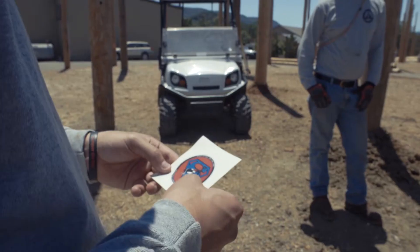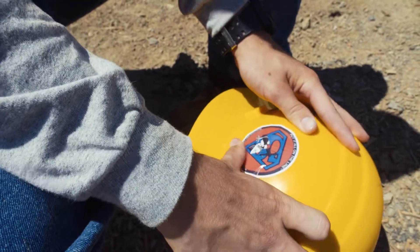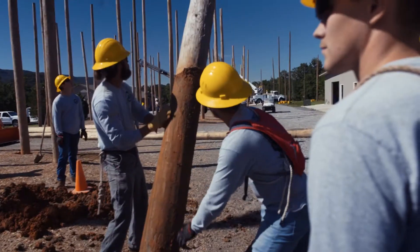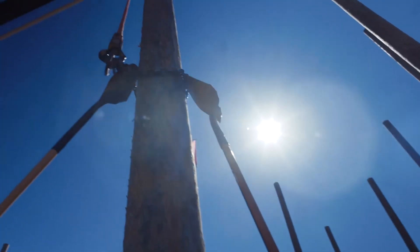It feels good getting out of the pole circle, more or less, just getting your hands on some work and doing something else. Five weeks is just straight climbing up and down. Finishing up pole circles was good. The up-downs are a killer in the first couple weeks, so getting out of the pole circle is definitely exciting.